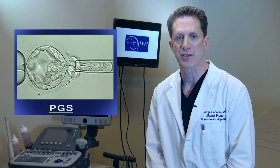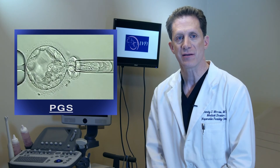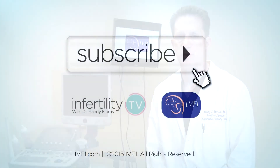The only way to determine if they are abnormal is to test them. This is known as pre-implantation genetic screening, or PGS. To allow time for the test results, the embryos are frozen and placed into the uterus at a later time after thawing. Even without PGS, delaying embryo transfer can improve the chance for pregnancy.